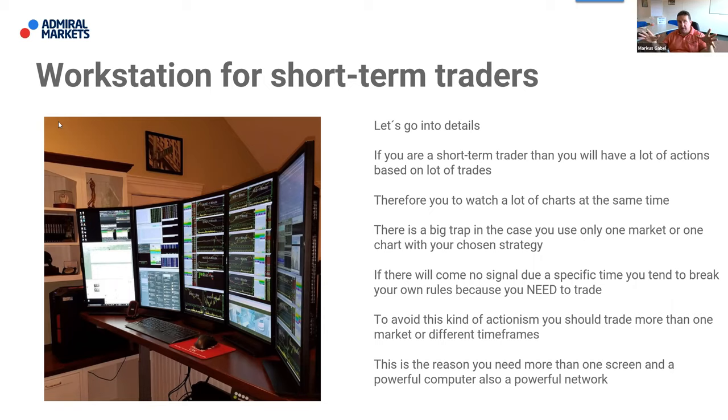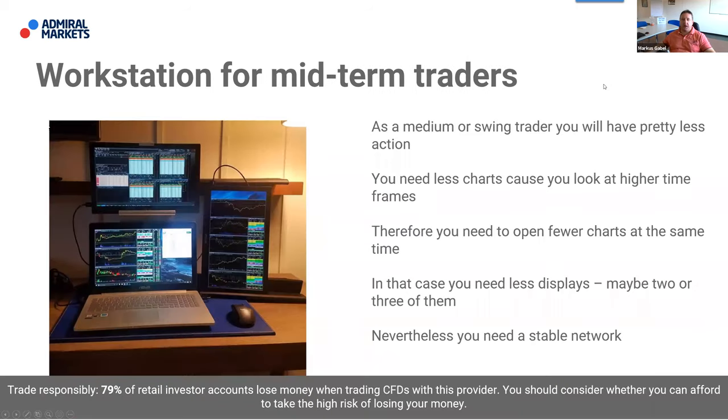As a medium or swing trader you need fewer charts because you look at higher time frames. Two or three displays may be enough. As a long-term trader, very low action — watching one chart at a time, a laptop can suffice. But whatever you do in trading, you need a stable network wherever you are.